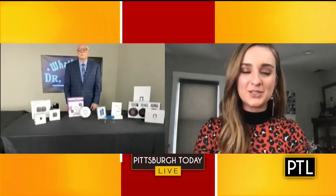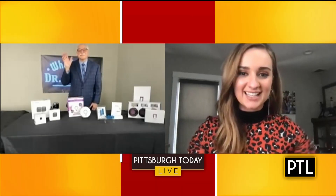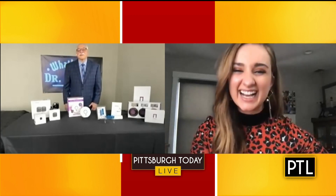Hey everybody, we are back with Dr. Frank. Hey, Dr. Frank. Hi, Selena. All right, we are on to part two. You already showed some fantastic items. Now what do you have? You have even more here. Oh yeah, I got some great stuff that people are going to want to install and they're going to want to buy because a lot of things make life a little easier.